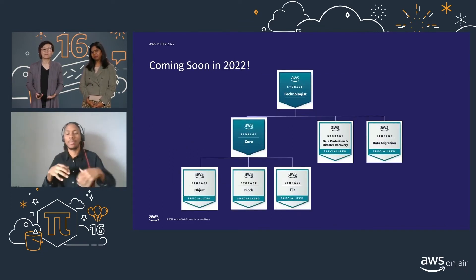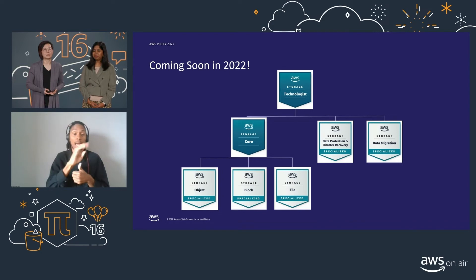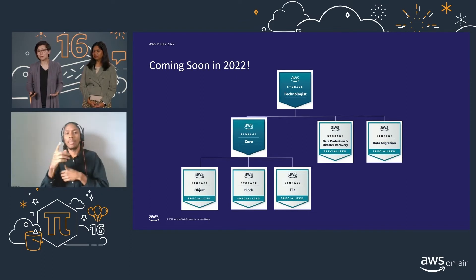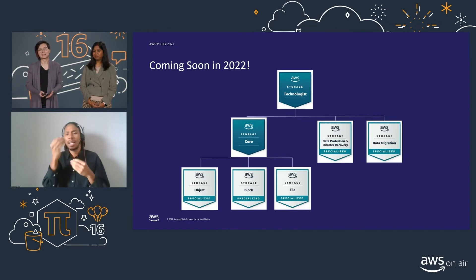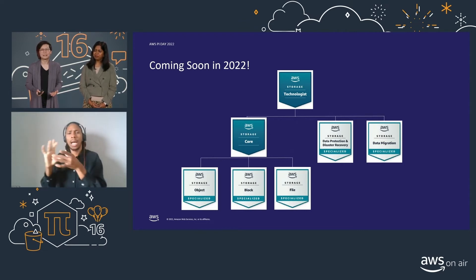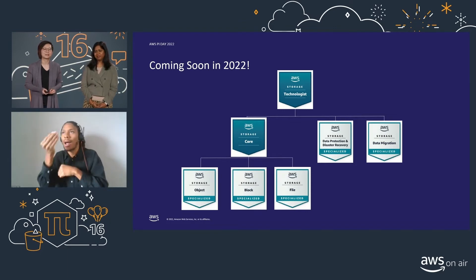While the first AWS Learning Badges are object and block storage, as a sneak preview of what you can look forward to: later this year, we're planning to launch additional badges to recognize folks with storage specialty areas such as file storage, data protection and disaster recovery, as well as data migration. If there are any learning badges you'd like to see AWS add, let us know in the Twitch comments. We at AWS are customer obsessed and love hearing what you would find valuable to help you with your career and cloud learning goals.